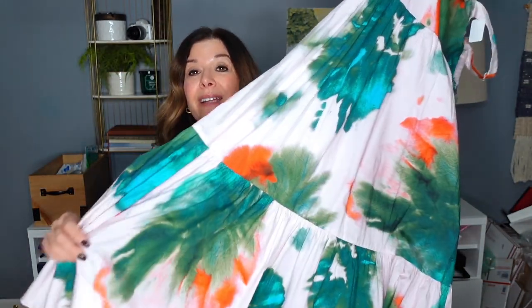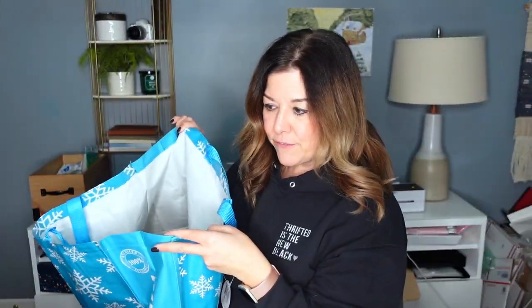I paid $12.99 for this. I feel good and I actually really love this more than some of the images I'm looking at. Let me know if you have any experience with Tanya Taylor. I think that's it for clothing.